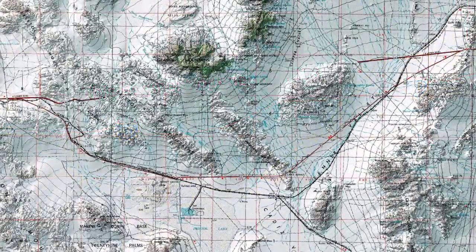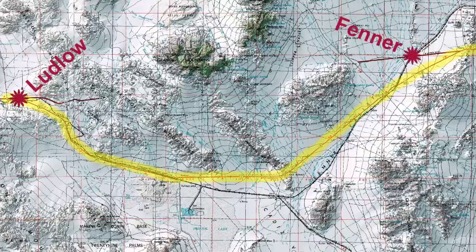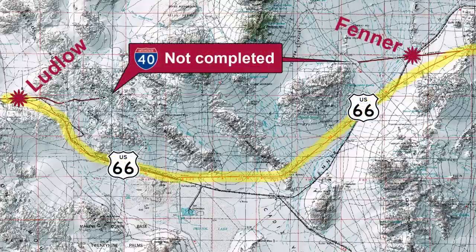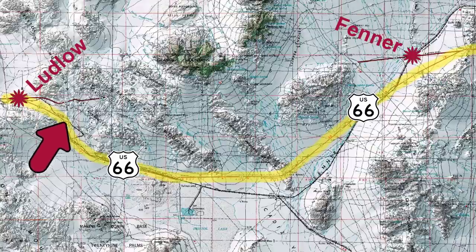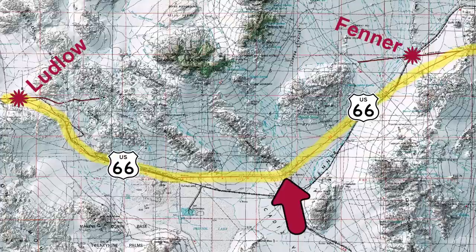Looking at this pre-1970s USGS topo map, notice how I-40 doesn't extend far past either Ludlow or the other end. These mountains posed a challenge for I-40's construction, but look at how much distance it cut off compared to Route 66, which followed a mountainless path to the south along the railroad tracks.